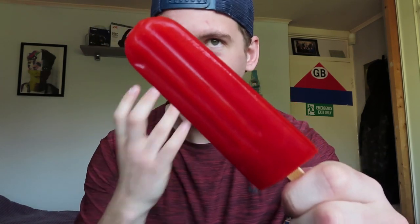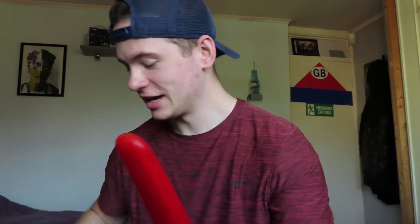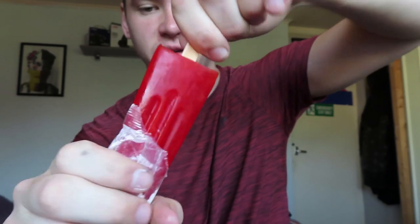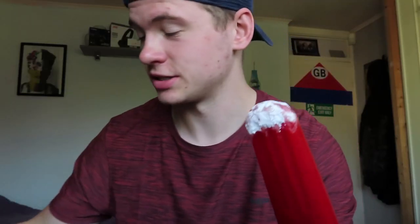There it is — supposed to be a strawberry lolly, and as advertised. You're supposed to dip it in the sherbet at the top. Oh my god, it doesn't really take hold of it very well. Right, let's just have a bit.